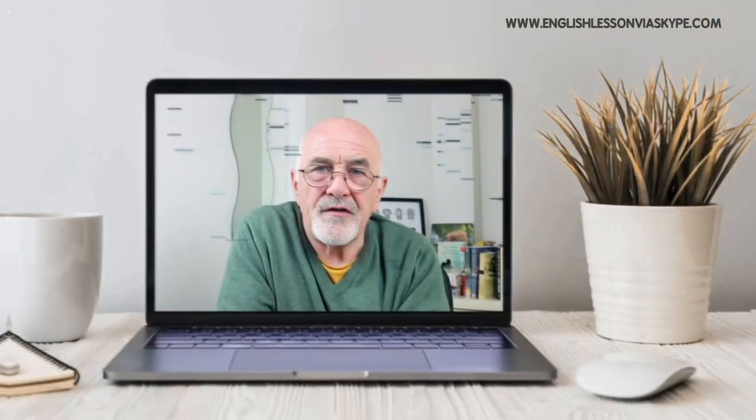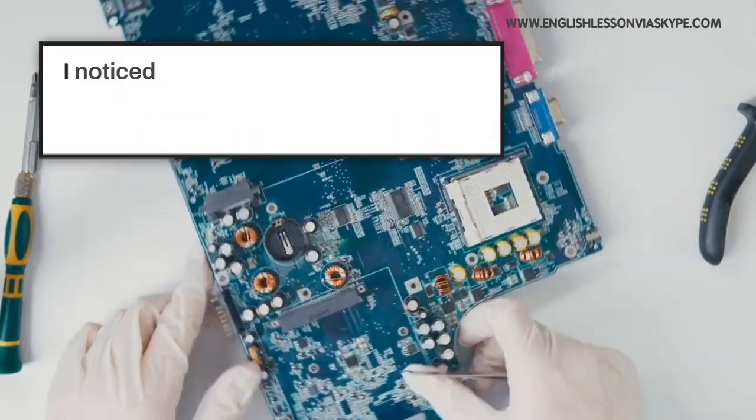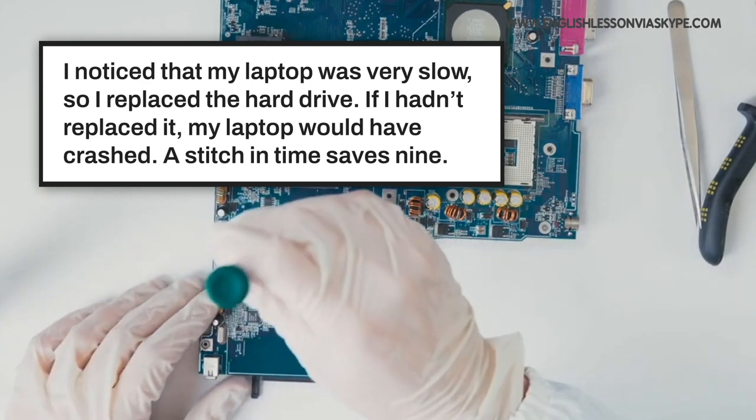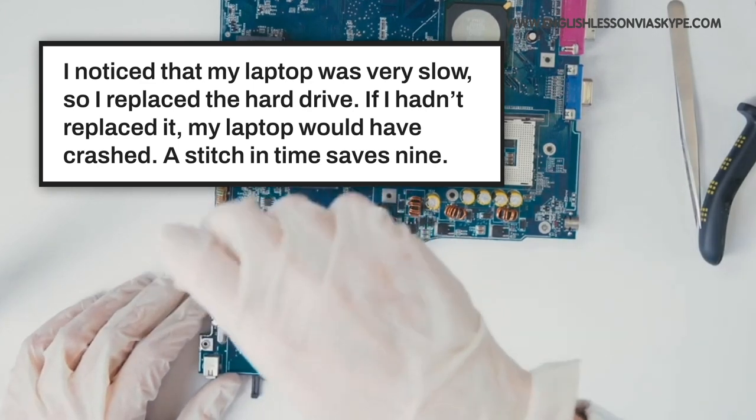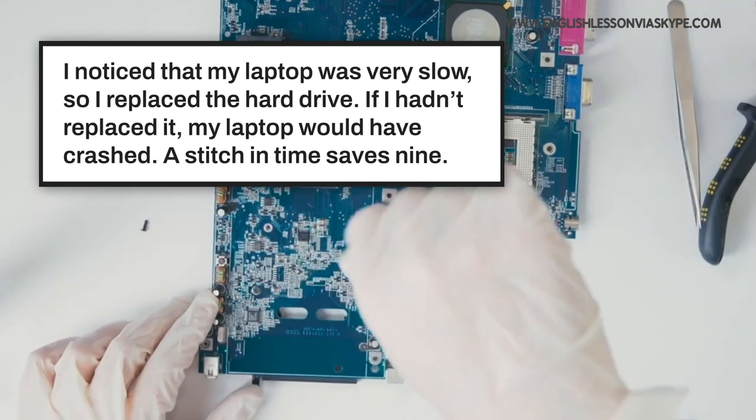For example, if you notice a problem with your laptop — a little drop in power or something with your processor — and you say 'it's okay, I'll leave it', the following weeks it gets a little bit slower and slower. Then one day, bang — you get the blue screen and your laptop won't work at all. That's too late. The stitch in time was three or four weeks ago when you first noticed the problem. You should have fixed it then. Stitch in time saves nine.